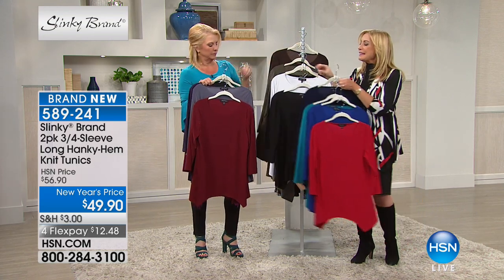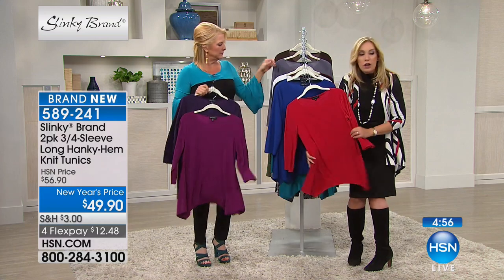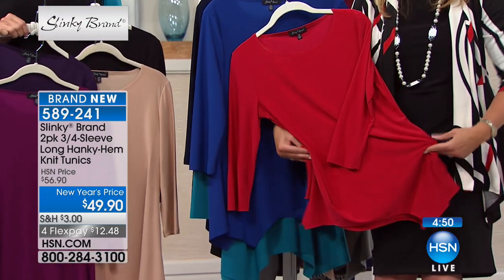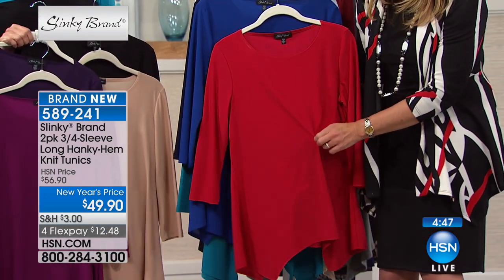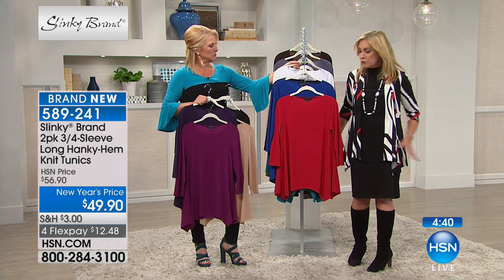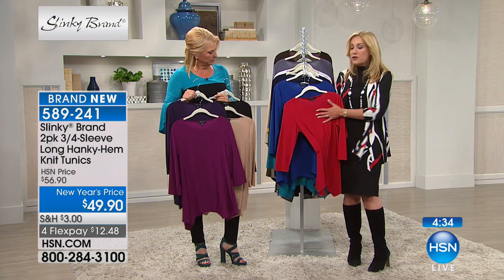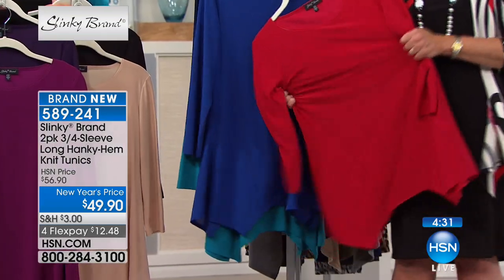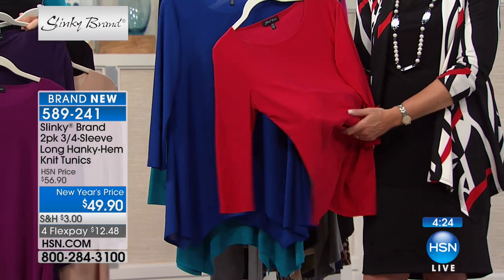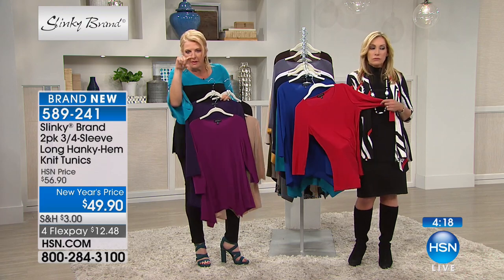The reason women love this tunic is the way it drapes your curves. It's got a beautiful wide sweep that caresses over your curves. With the hanky hem, it drapes in the front so nothing is clinging around your tummy, hips, or behind. It's fun, it's flirty, it moves with you. You have a scoop neckline with the three-quarter sleeve in our jersey knit that's soft, stretchy, and cool even in hot months.